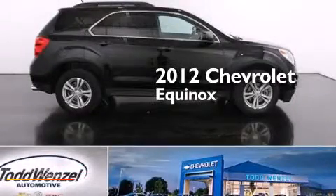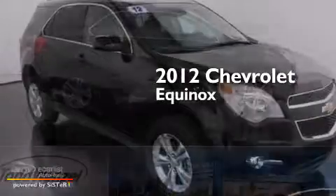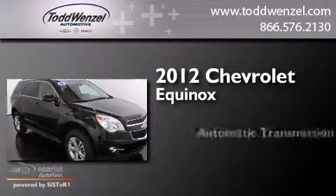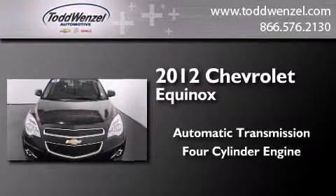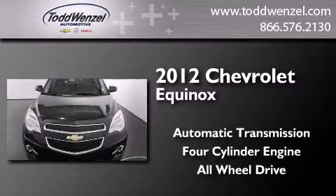This is a 2012 Chevrolet Equinox. This crossover has an automatic transmission, a four-cylinder engine, and the added safety and control of all-wheel drive.